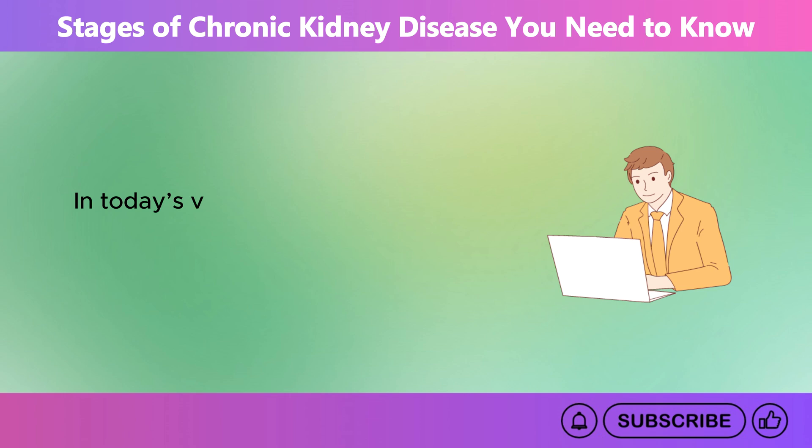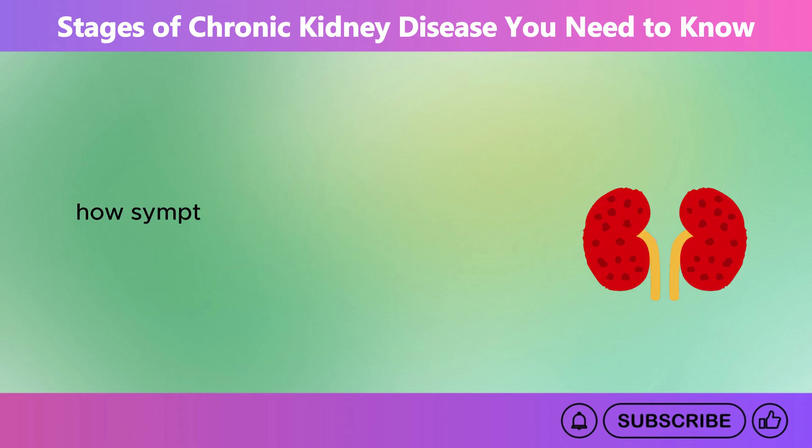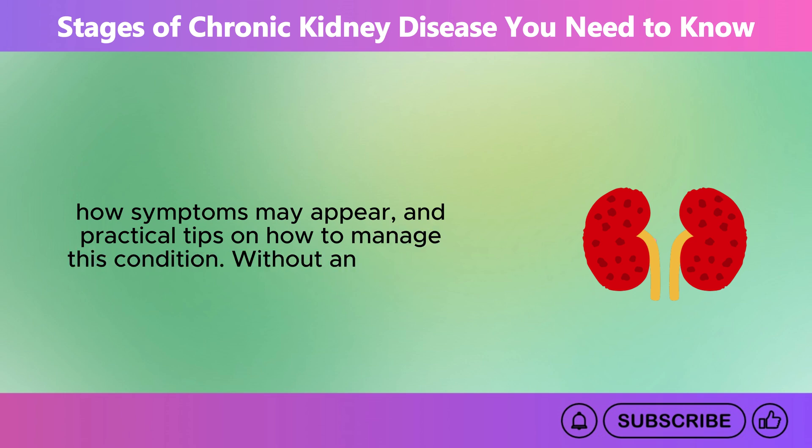In today's video, let's learn about these five stages of CKD, what happens to the kidneys at each stage, how symptoms may appear, and practical tips on how to manage this condition. Without any further delay, let's begin with Stage 1.